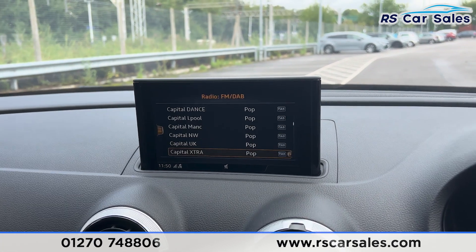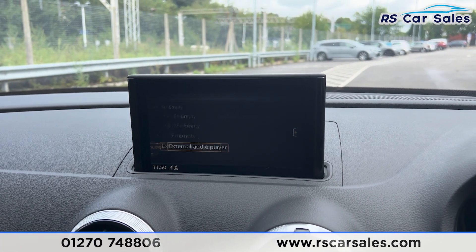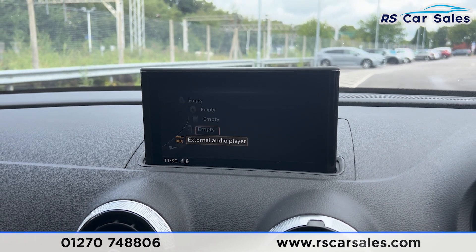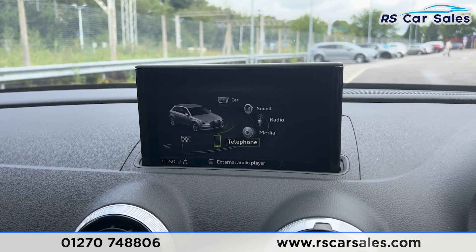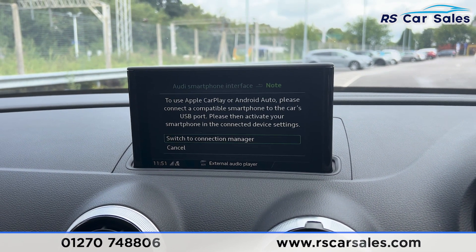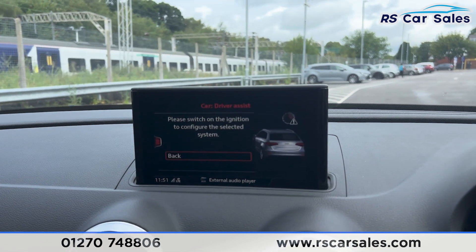The main infotainment screen here in the center has all the shortcuts down here. We're currently showing the sat nav. We also have the radio — as you can see, all the stations are just here. We also have a range of media such as auxiliary, USB, Bluetooth phone connectivity, and much more. Going to the main menu, you'll find we have Apple CarPlay and Android Auto, which are really nice features to have.